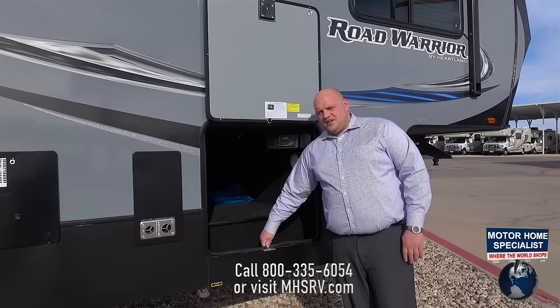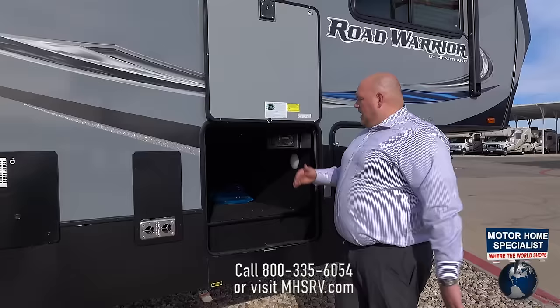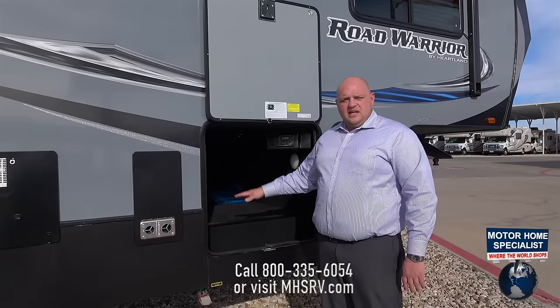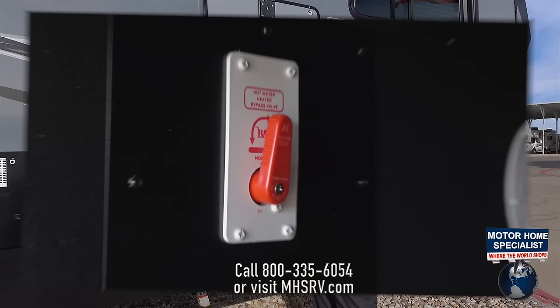Another big key feature is the sealing. We run a true bulb seal, the same as you're going to see on the automotive side. We also run TPO through our flooring — it's oil resistant, slip resistant, mildew resistant, and rugged. A lot of other units use the same linoleum or vinyl floor from their living space in their pass-through storage. We use TPO, which is more durable and tough to last the life of your coach.